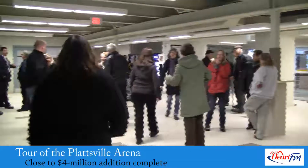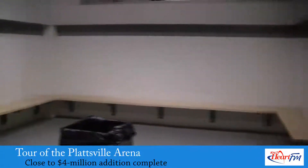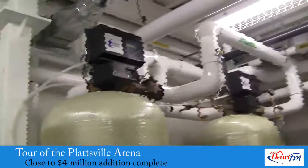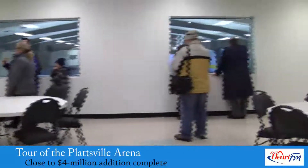Renovations are complete and the community now has full use of the Plattsville Arena. The close to $4 million addition has a bigger lobby, change rooms on the main floor, rooms for the referees, updated electrical and mechanical equipment, and even a community hall upstairs.